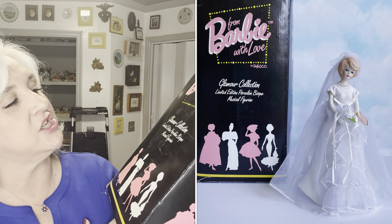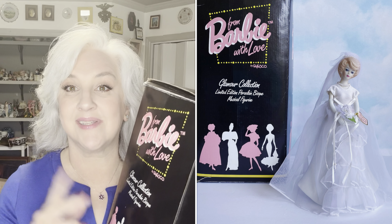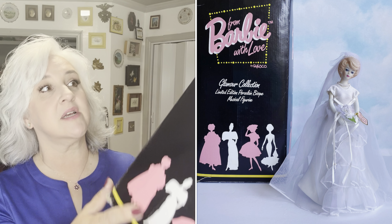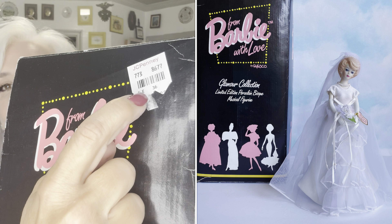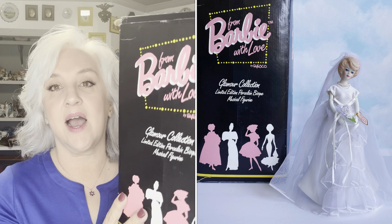I have two Barbie items that are vintage. I'm also going to show you some slides of things that have sold, with the price above them to show you what they sold for. One of the items in the first couple of slides is this Barbie Glamour Collection musical figurine. I'm going to put a slide up to show you what she looks like out of the box. It looks like they were originally sold at JCPenney. I got these for a really good deal at an antique store. They're not super old — I want to say around 1990. They are porcelain musical figurines.